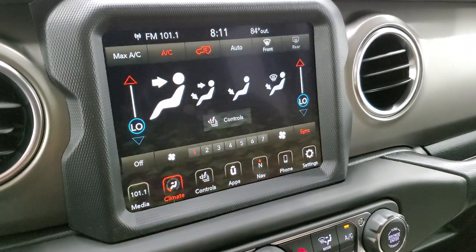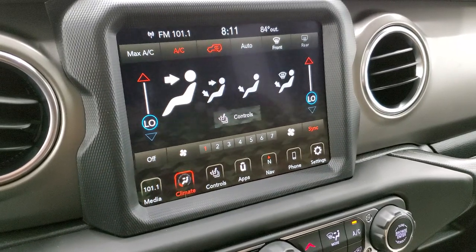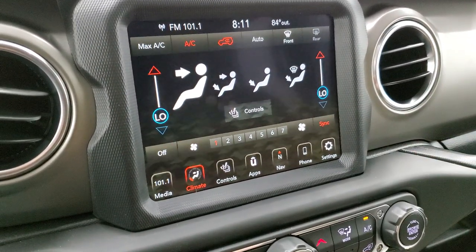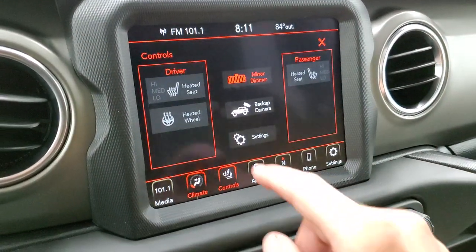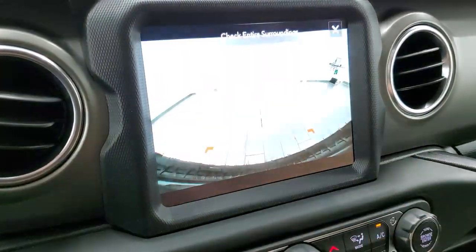Remember, you get that SiriusXM Travel Link and traffic service for five years with this vehicle, as well as SiriusXM Guardian for a year. That's part of this premium audio and 8.4 group. You get your climate controls. You also have your heated steering wheel, heated seat buttons, and then you have your backup camera here.